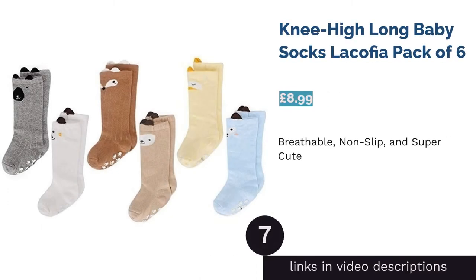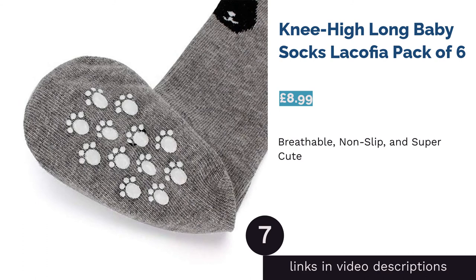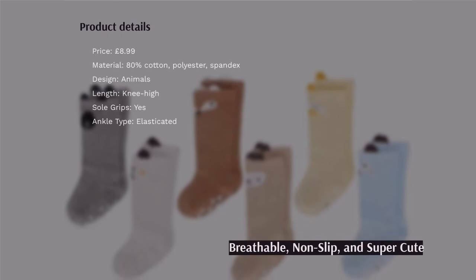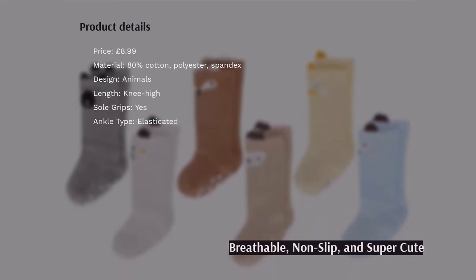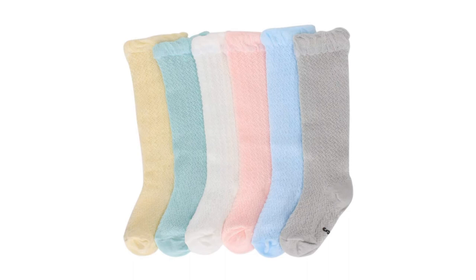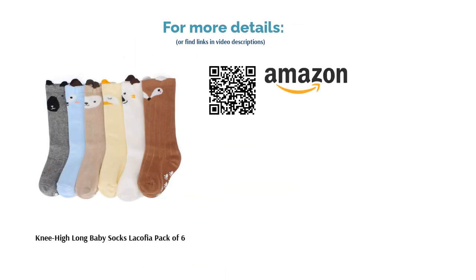The next product in our list is Knee High Long Baby Socks, La Coffier, Pack of 6. These cute knee socks are perhaps better suited to girls, but who are we to stop boys getting in on the woodland-themed fun? The point is they're lovely, long and will be very warming on your baby's chilly knees and toes this winter. In grays and browns they will look wonderful with dressed-up wintry outfits, and will also work pretty well as a thermal underlayer on frostier days.